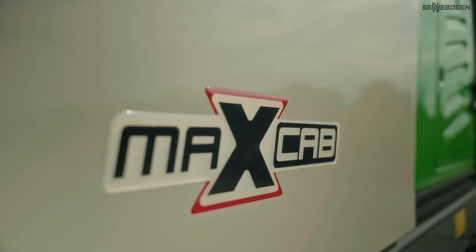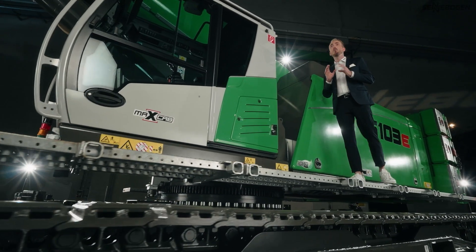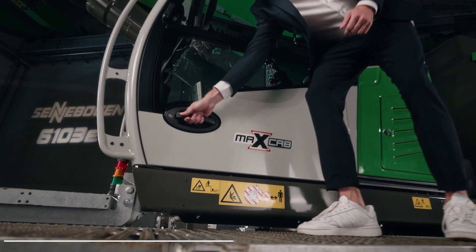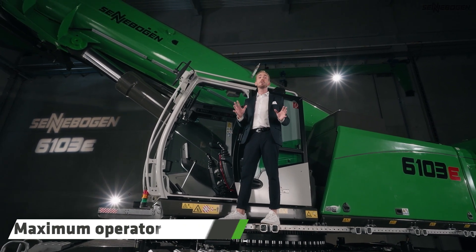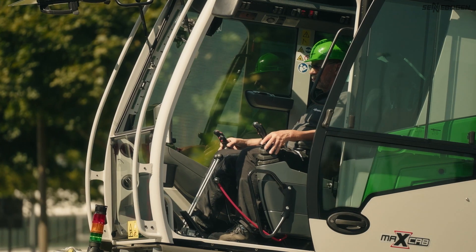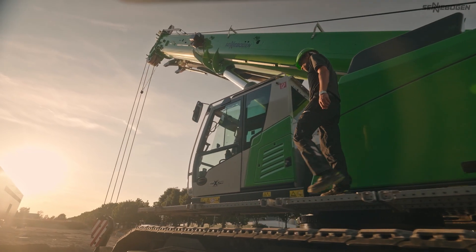An important question for every crane operator: what makes the perfect workplace on a construction site? I would like to introduce you to our tried and tested MaxCab. It raises the bar when it comes to safety and comfort. And this begins as soon as you climb in — so that you can reach your workplace comfortably and safely, the MaxCab has a particularly wide sliding door, as well as sturdy platforms with a handle.